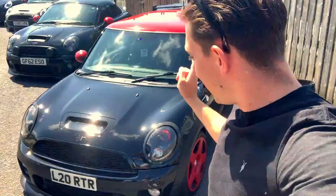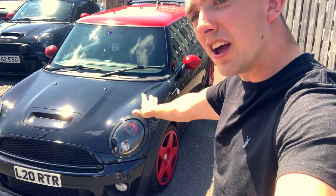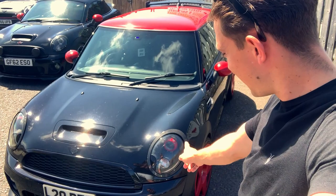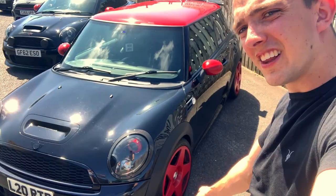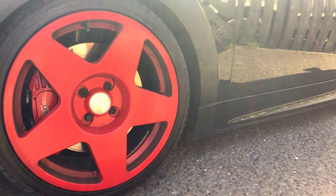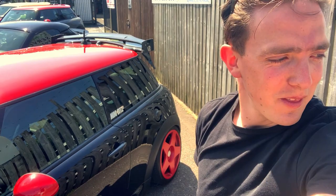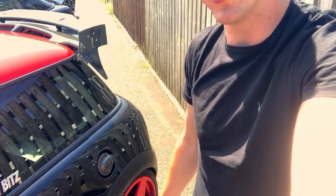This is Lauren's R56, and as you can see, it's definitely not standard. So Lauren, talk us through what you've done. Right, so 4D plates, carbon light surrounds, I've gone with the LCI black badges. I've got the belt line, LCI side scuttles, and I went with all the V10 alloys — they just suit the Mini really well. We had them on our last R56 in polished, but these came up for sale and Leo said let's just buy them. I wasn't sure because of the red roof but I think they match quite well.